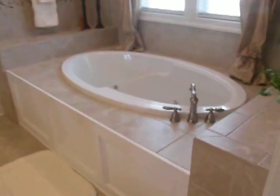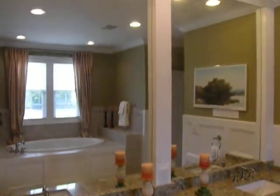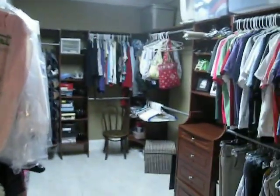The master suite has a beautiful crown molding tray ceiling. You've got a nice-sized jetted tub, crown molding in the bathroom, beautiful trim work all around the mirrors, double sink, and granite countertops. Very nice trim package in here. Beautiful walk-in shower with all tile and custom tile accents. There's also a custom closet already built in.